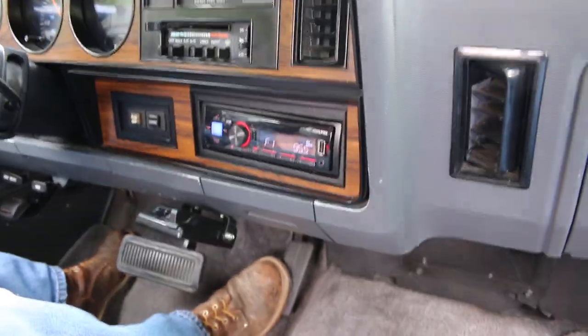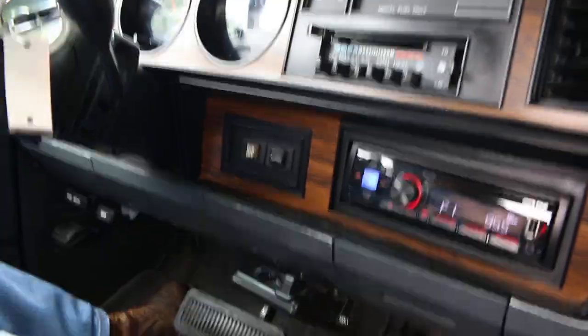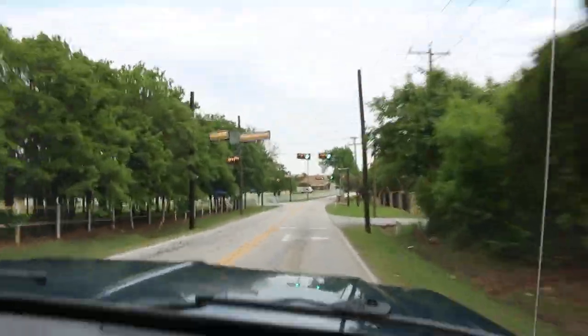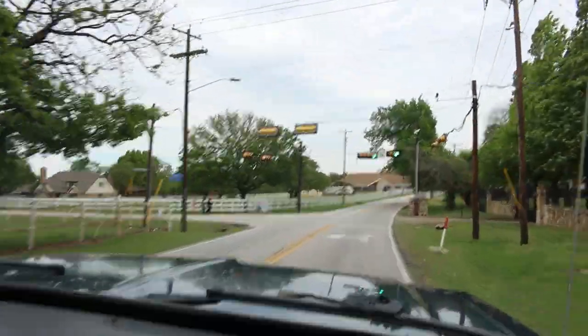It does have a nice Alpine stereo and a brake controller, and it looks like it has an overdrive button. I guess you can turn the overdrive off when you're towing. We're going to drive down this little country road here and get off on the service road.